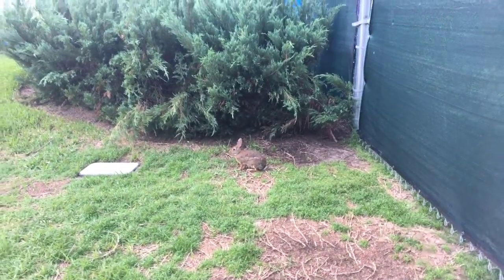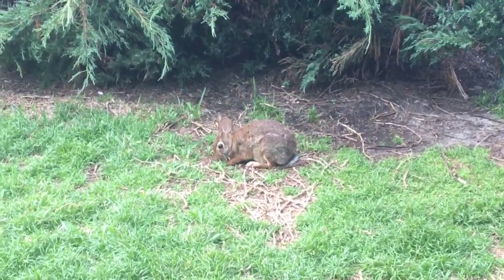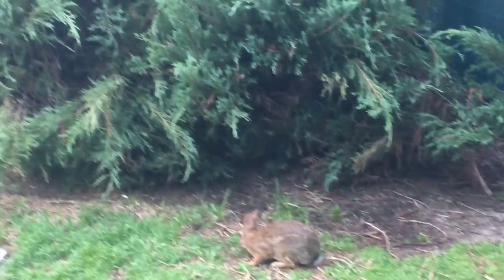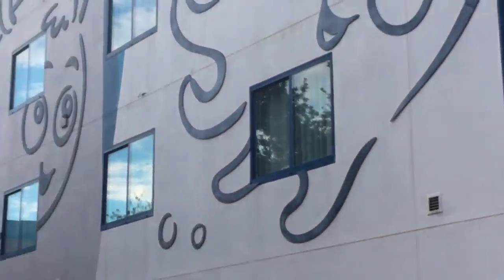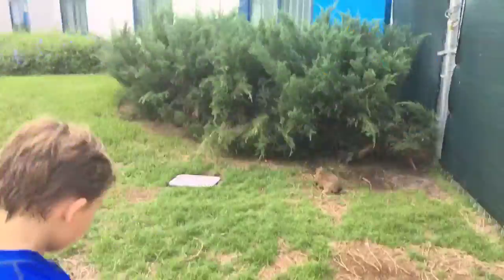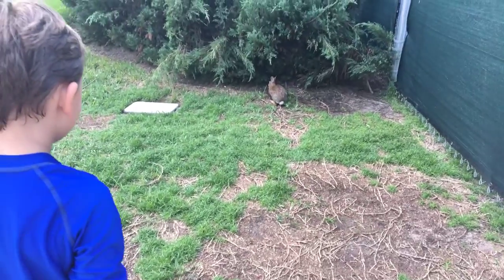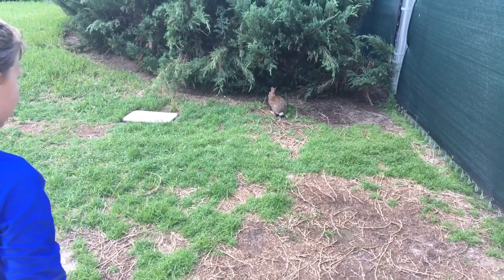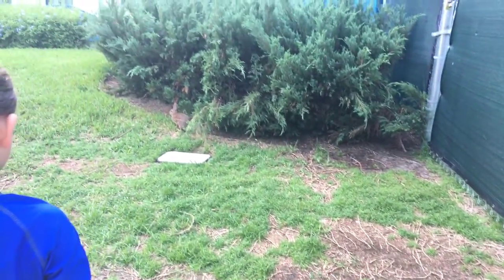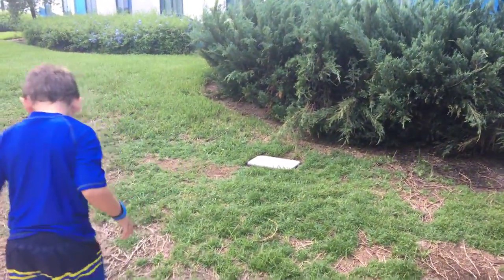It's so cute. It's a Disney bunny. He's going away. He's like, bye. You tried.